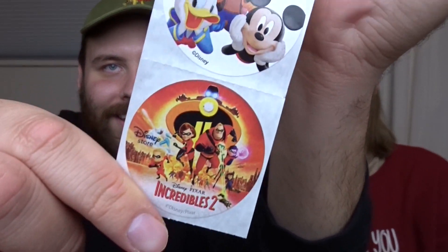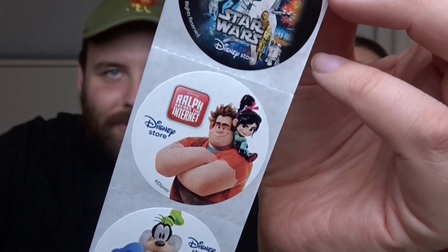I'm excited for this next one because I know the pins inside. This is from Jonathan, who used to be a Disney Store cast member, so we've gotten to chat with him a few times which is so fun. We have some stickers from the Disney Store — Marvel, Star Wars, Wreck-It Ralph, Mickey and Friends, and The Incredibles 2. Maybe these are Disney Store Johnny O exclusives.